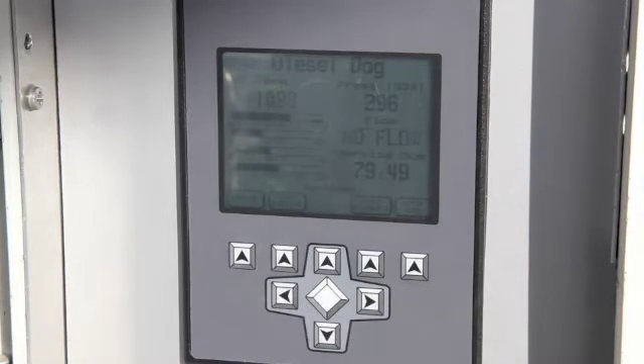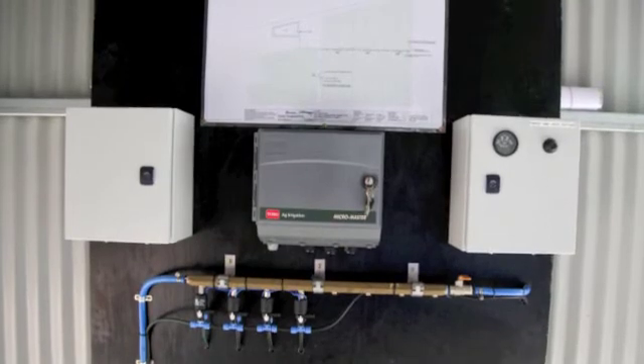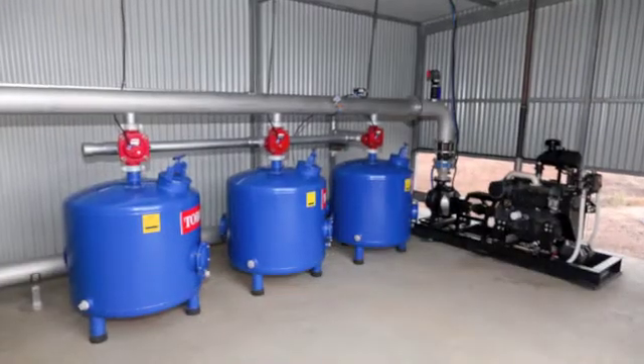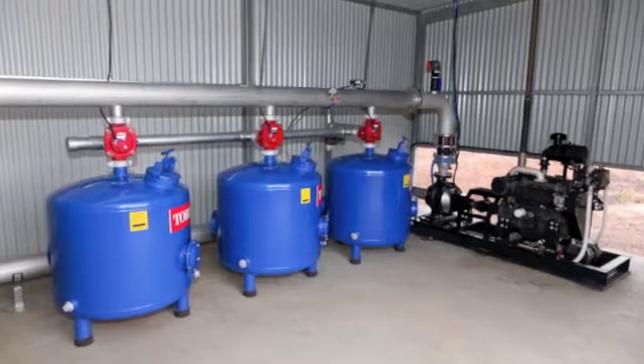It monitors and reminds you of service times and will safely shut down the engine if service intervals are exceeded. The Diesel Dog can run single or multiple pump units simultaneously, is capable of multiple set points and can be used on any make of diesel engine or pump.